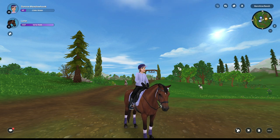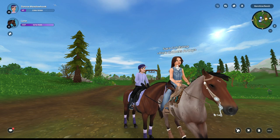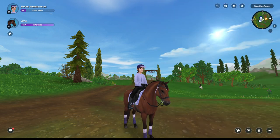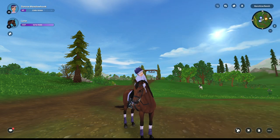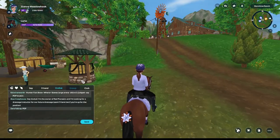Hello everybody, today I'm going to be trying my very first flat show in Star Stable. I've never done one before, but they seem really popular recently. So I wanted to try one — there's a flat show at Steve's right there.